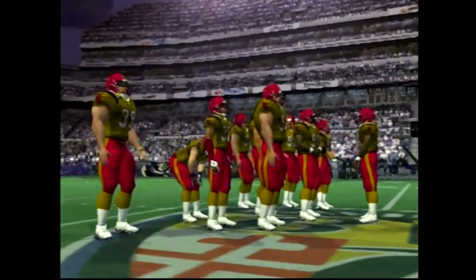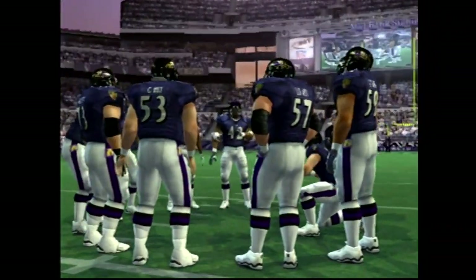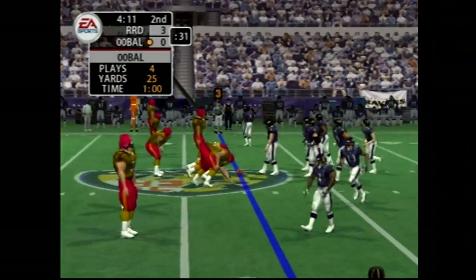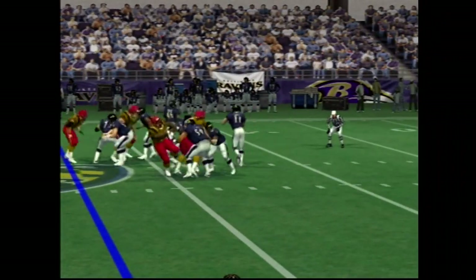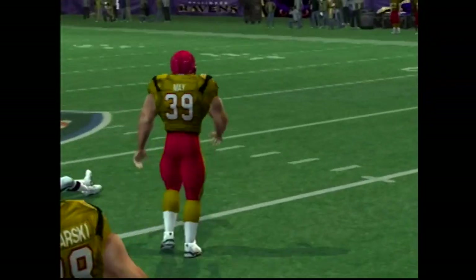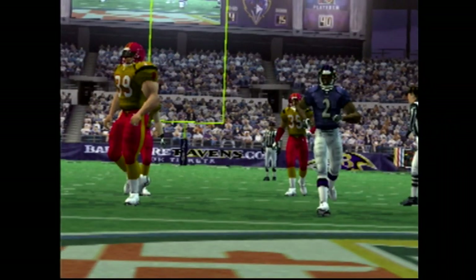He brings a lot of things to the table, but the thing I like the most is how prepared he always is. He can run and he can tackle, and he watches so much tape that he actually anticipates what the offense is going to run before they call the play. With the pass — this pass is incomplete. Not much touch on that pass; he may have tried to put a little too much oomph on that throw.